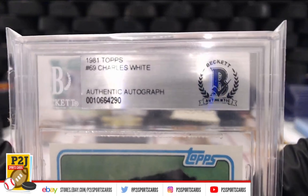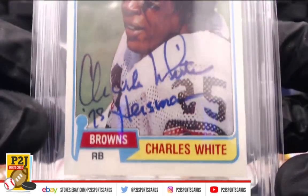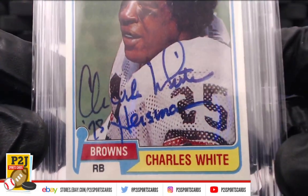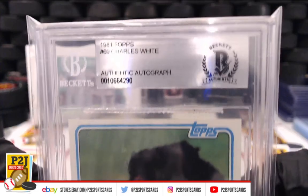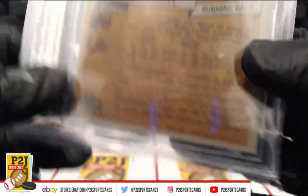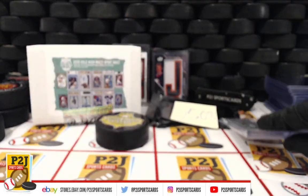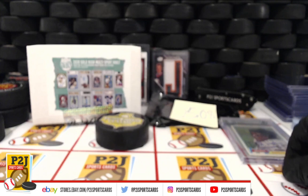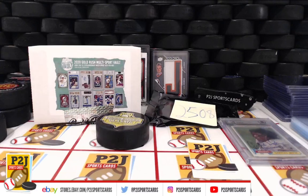Congratulations on the Charles White authentic autograph — Beckett authenticated 1981 Charles White. That was break 2508 for the 2020 Gold Rush multi-sport vault pack. We want to thank everyone for getting in the break and all of you watching. Don't forget to hit the red subscribe button — you'll find us on eBay and on social media at P2J Sports Cards. We hope to see you all very soon. Stick around for the bonus break spot — we're on to 2509 for the 2020 Gold Rush baseball value pack. Thanks!